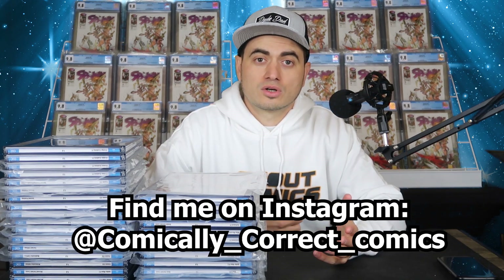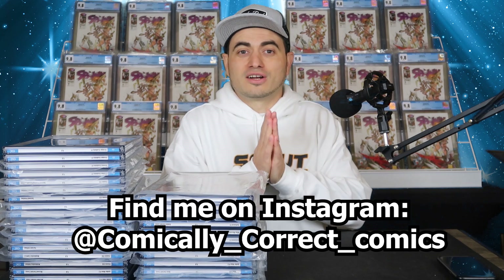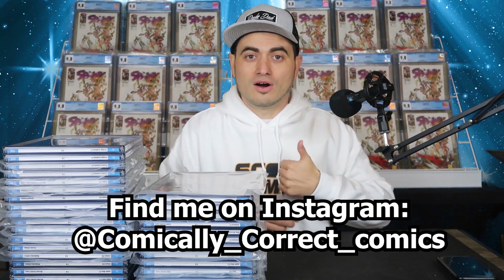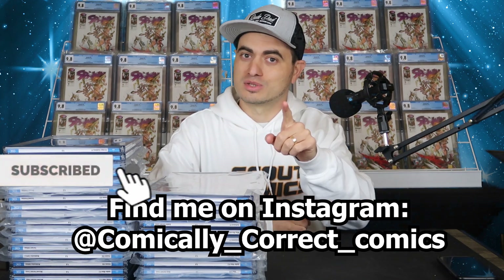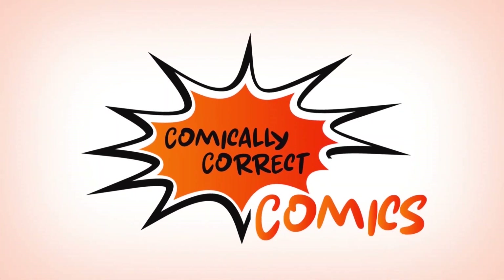Thank you so much for stopping by and sticking with me all the way to the end of this video. Hit me up on Instagram if you're interested in any of these books — I'm not afraid to make a killer deal or take a loss where I need to. I'm on Instagram at comically__correct_comics, or email me at comicallycorrectcomics at gmail.com. I really appreciate all of you. Please leave a like if you enjoyed this video or found anything useful. Thanks so much for stopping by — we'll see you in the next one. Bye.